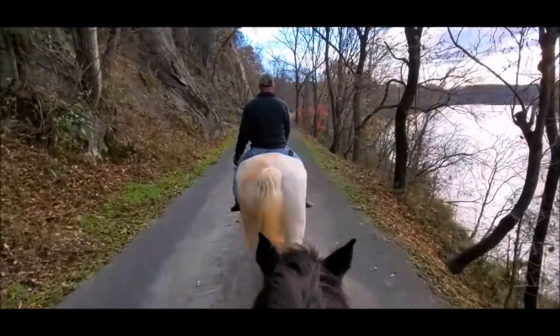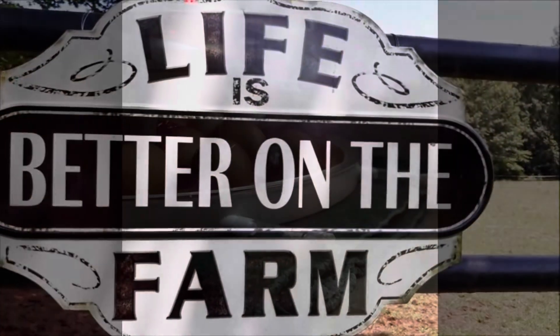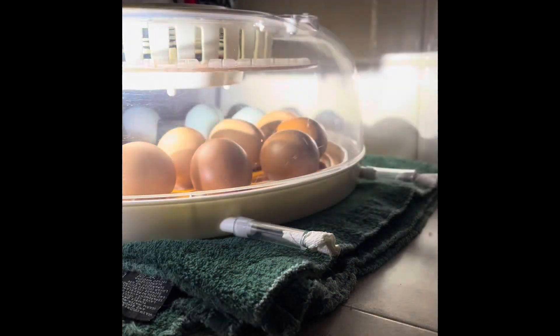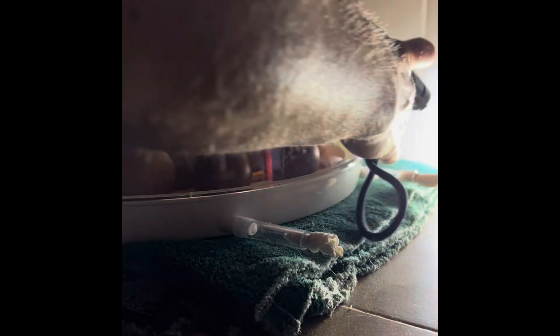You're just the cutest tiny man. That's day 10, and it's at 21% humidity and 100 degrees in there. So let's see what's going on in here.